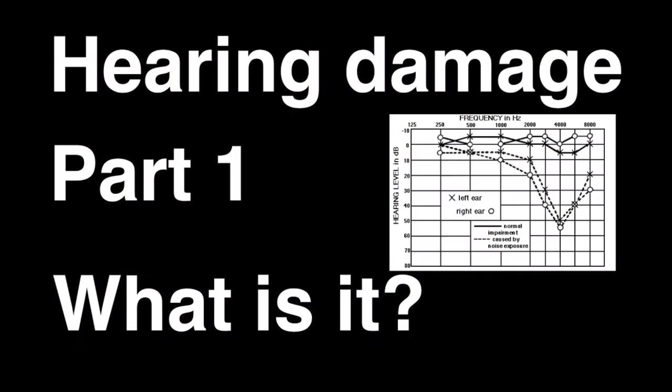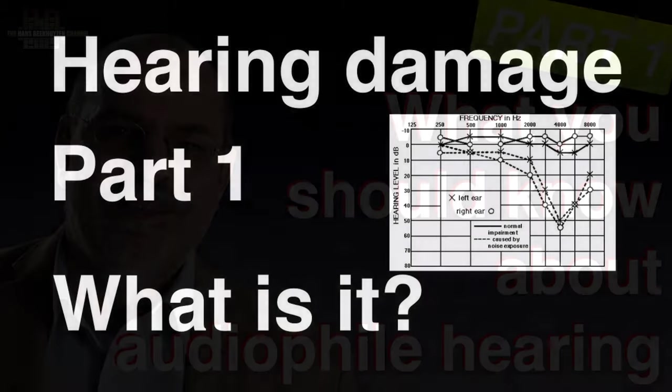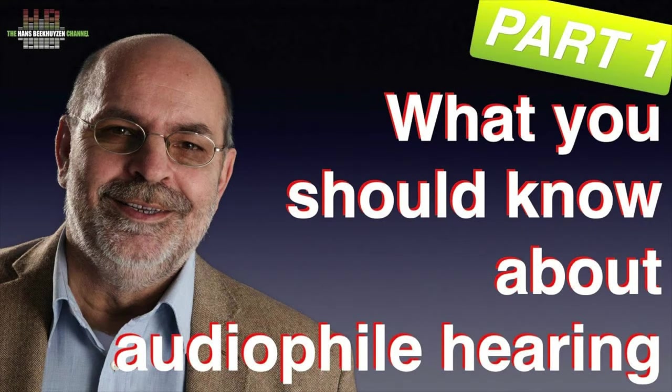The most critical elements in serious music reproduction are your ears, and they are easily damaged. If you want to learn more about preventing hearing damage, you might want to watch the two-part video Hearing Damage. If you wonder how you can learn to judge equipment better, you might want to watch the two-part video What You Should Know About Audiophile Hearing.